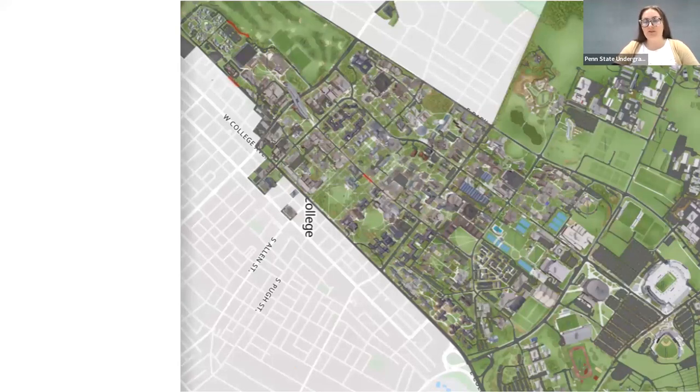Speaking of the Bryce Jordan Center, for some context, that is located here on the map. If you want to learn more about parking and getting to the Bryce Jordan Center, make sure to watch the arrival and parking video.